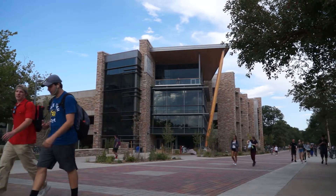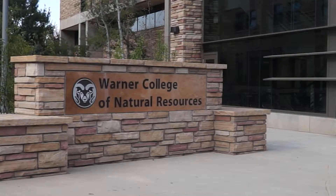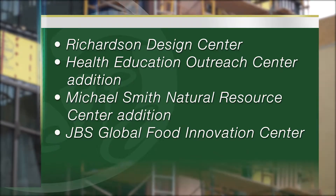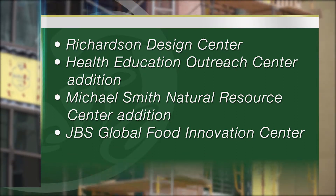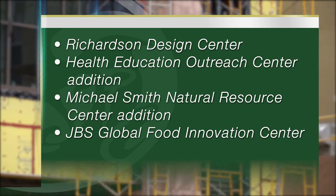Thanks to a swell of donations, the Colorado State University main campus is getting quite a facelift. On main campus, Richardson Design Center is one of four major projects going on at the same time, all scheduled to either open now or within six months. Those projects include the Health Education Outreach Center addition and the JBS Global Food Innovation Center addition.